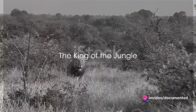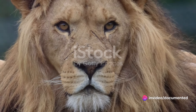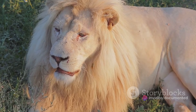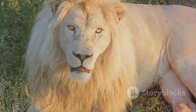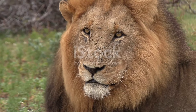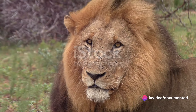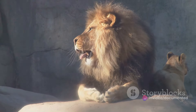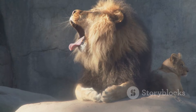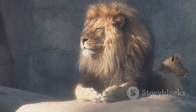Have you ever wondered why the lion is often referred to as the king of the jungle? This majestic creature, with its commanding presence and formidable reputation, has long been a symbol of power and courage in the animal kingdom. But what exactly sets the lion apart from all other beasts? Well, it's more than just the lion's impressive stature or its thunderous roar. The lion's anatomy plays a crucial role in its dominance, a combination of strength and precision that is unmatched in the wild.